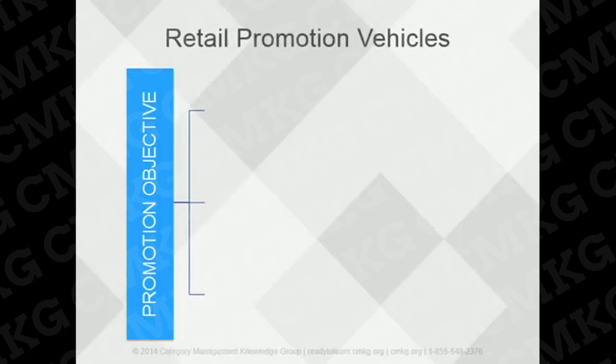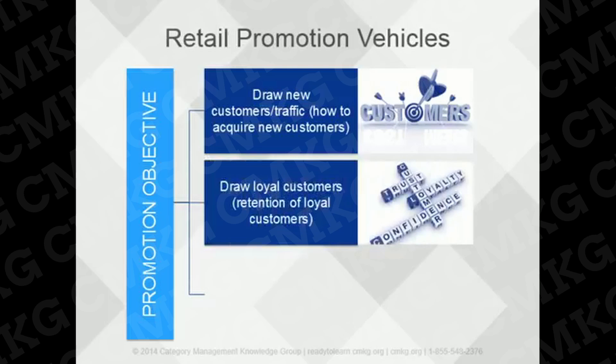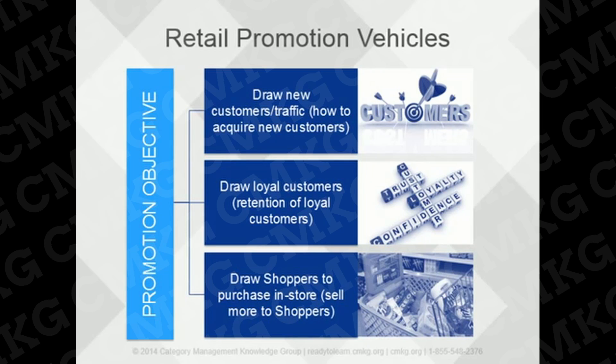Retailers may have three objectives as they relate to promotion, which tie in with the strategies we just reviewed. These include drawing new customers or traffic to the retail stores — acquiring new customers; drawing loyal customers back to the retail stores more frequently — retaining their most loyal customers; and drawing shoppers to purchase once they're in the store — selling more to shoppers. Each of these objectives uses different promotional vehicles to communicate to their consumers or shoppers.